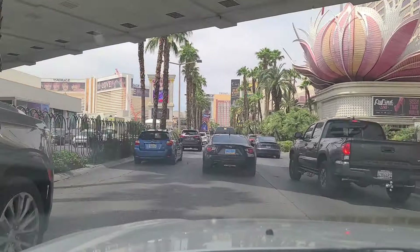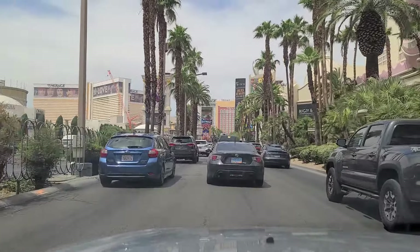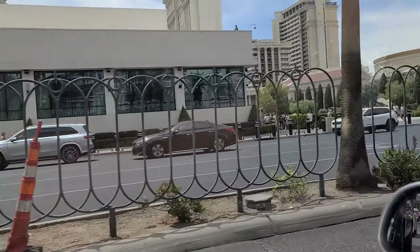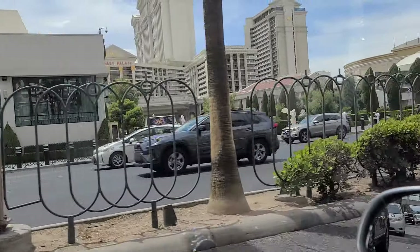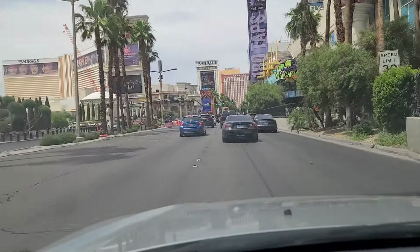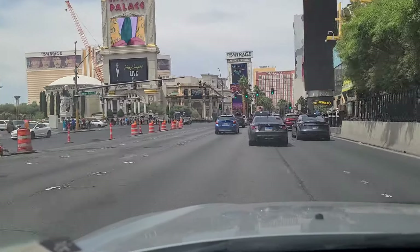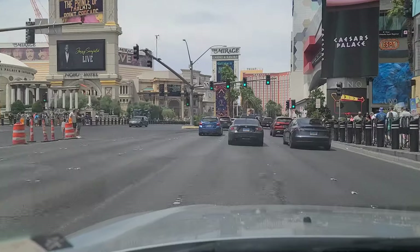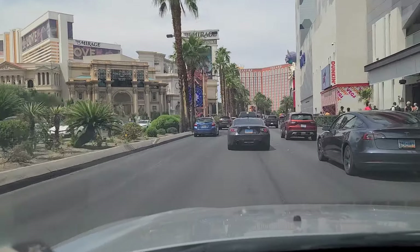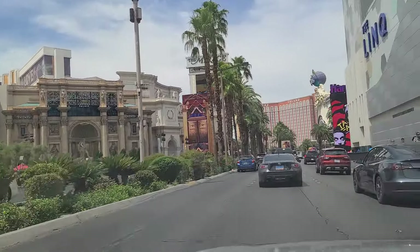Bugsy and Meyers — named after Bugsy Siegel — steakhouse there on the right. On the left you've got Caesars Palace, been here for a long time as well. Omnia nightclub right there attached to it. They're supposed to be tearing down that rotunda-shaped building out in front of Caesars in order to make room for grandstands to accommodate Formula One viewers — that's supposed to happen sometime before the race in November. Forum Shops there at Caesars — some fun shops in there.